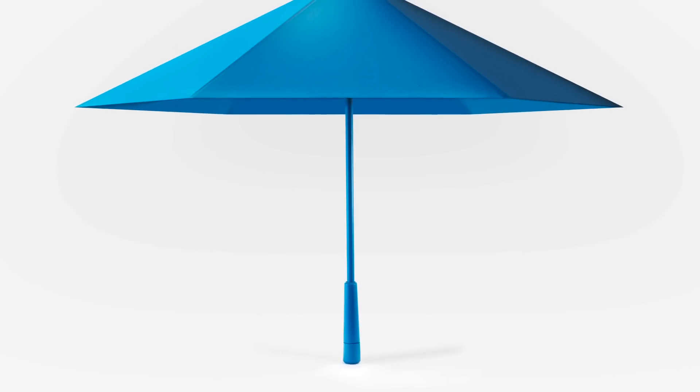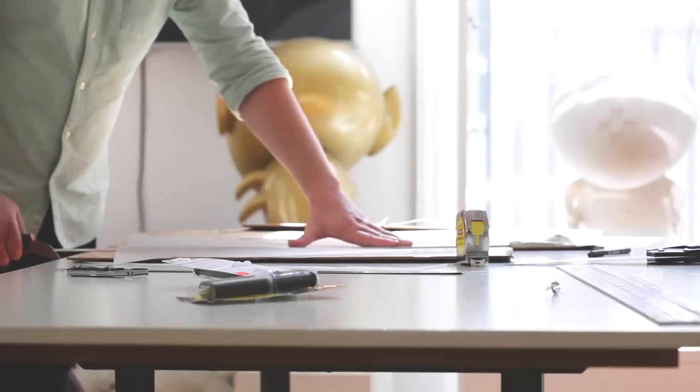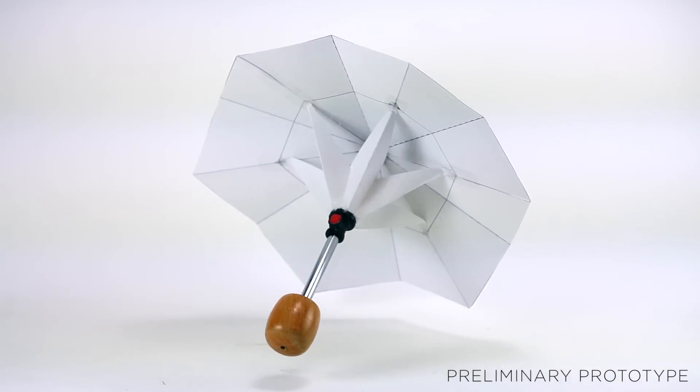This new design allows the umbrella to be lighter since it does not need the added weight of an inner metal skeleton. Also, since there are no exposed moving components, the umbrella is stronger and will last longer. Since the material is flexible when not in tension, it can easily bounce back when exposed to high winds.